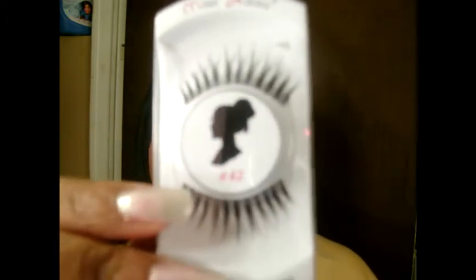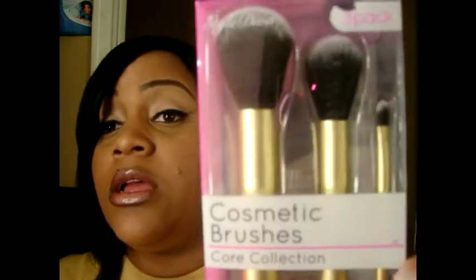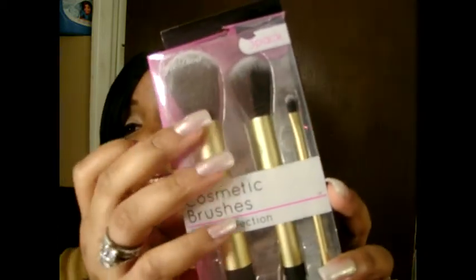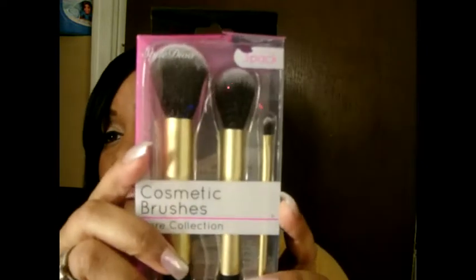I also got these beautiful eyelashes from Miss Adora in number 42. And she sent me cosmetic brushes which I will definitely be using. It comes as a three-piece brush set — includes a buffing brush, a foundation brush, and a detail brush. I can't wait to use that.